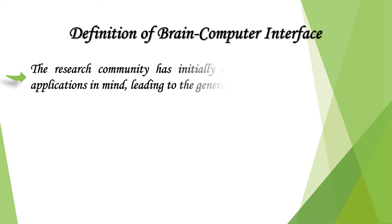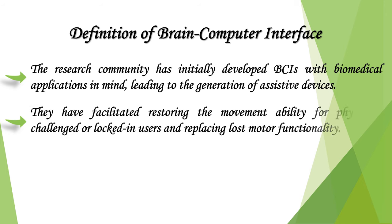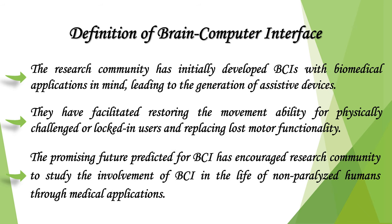The research community initially developed BCIs with biomedical applications in mind, leading to the generation of assistive devices. These have facilitated restoring movement ability for physically challenged or locked-in users and replacing lost motor functionality. The promising future predicted for BCI has encouraged the research community to study the involvement of BCI in the life of non-paralyzed humans.